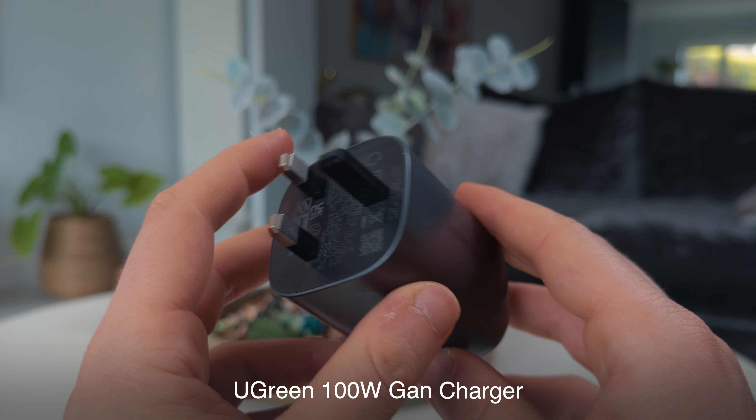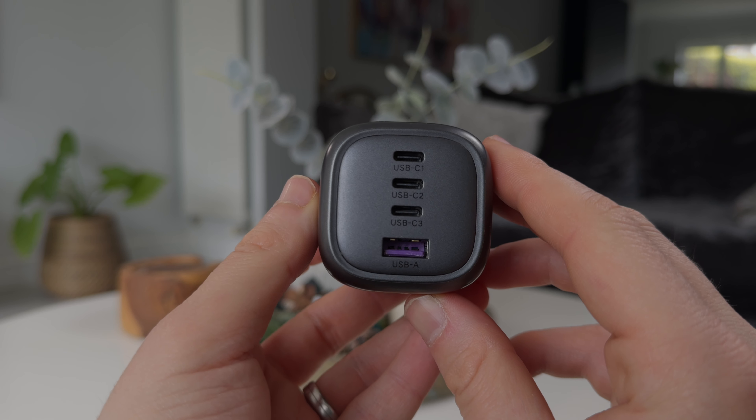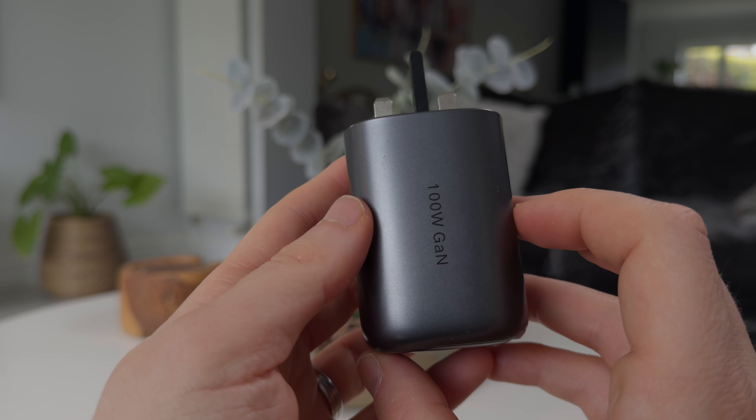I power everything using the Ugreen 100W GaN charger. This is a great charger because I can charge all of my devices at the same time. It's got three USB-C and one USB-A port, so I can charge my MacBook Pro, iPhone, iPad, and Kindle all at the same time and at quick speeds. Its one downside is it's pretty heavy, but given you don't have to carry any other charger, this is a staple item that always stays in my backpack.